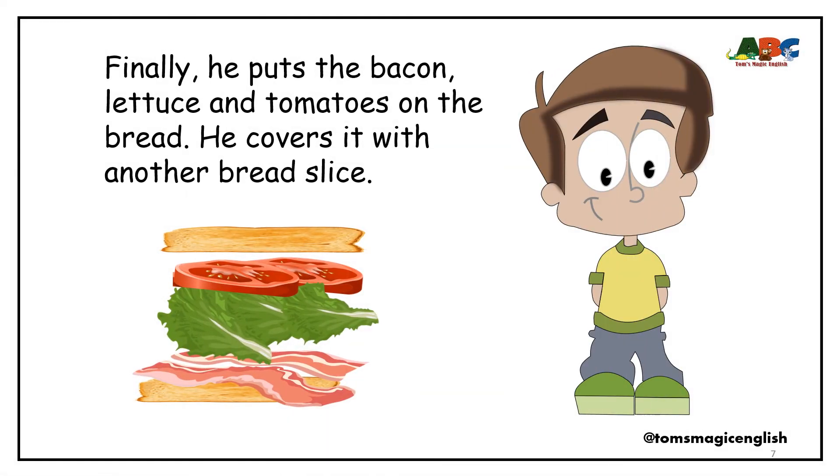Finally, he puts the bacon, lettuce and tomatoes on the bread. He covers it with another bread slice.